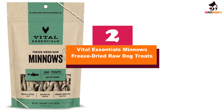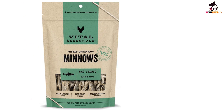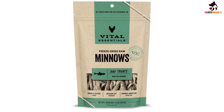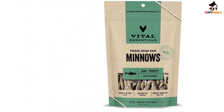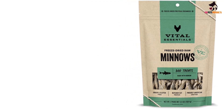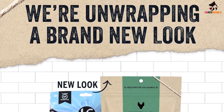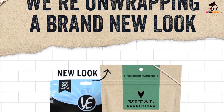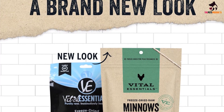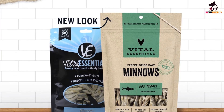At number 2, we have the Vital Essentials Minnows Freeze-Dried Raw Dog Treats. When choosing dog training treats, Gillihan suggests the best approach is to think about treats on a low-value to high-value scale. While your dog may respond to low-value treats, they aren't necessarily as smelly, flavorful, or enticing as high-value treats. They are still good treats, says Gillihan, but they are not the dessert of the dog world.